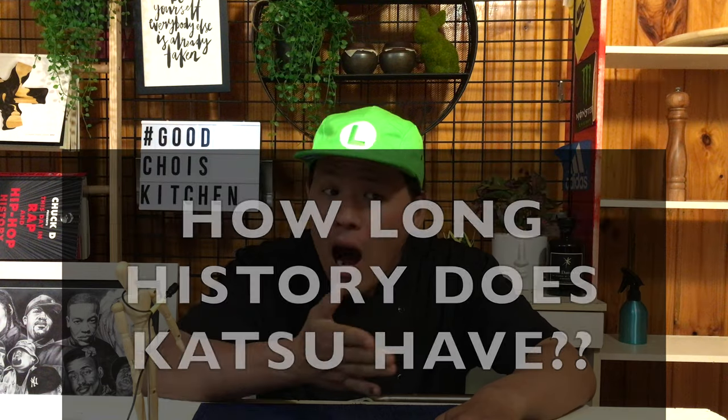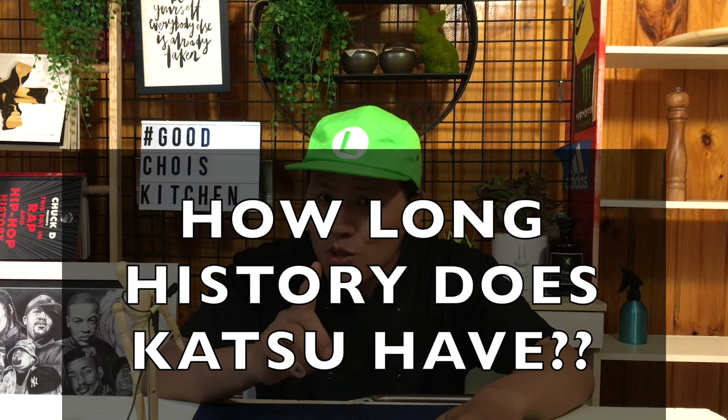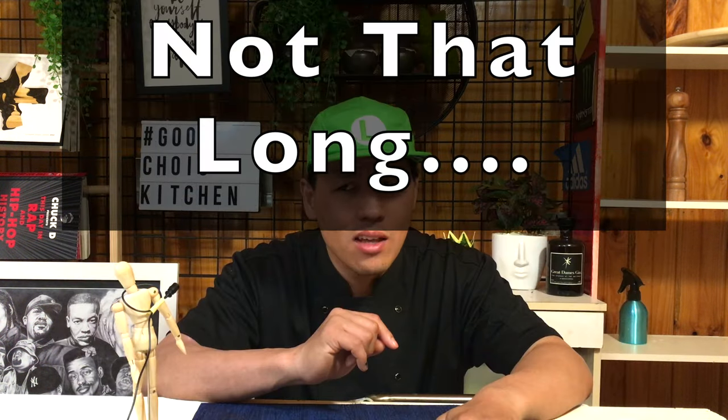Did you think panko has a long history? Japan is an Asian country — we eat steamed rice, and bread is western food. Of course, it doesn't have that long a history. So think about how long a history tonkatsu or chicken katsu has — not that long either.